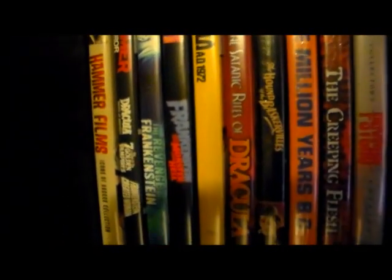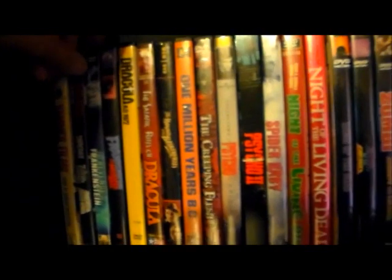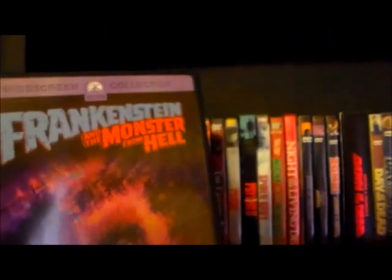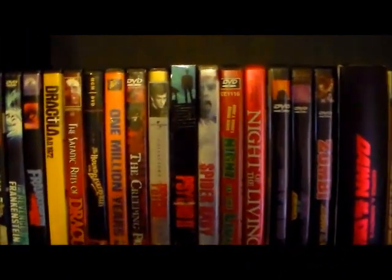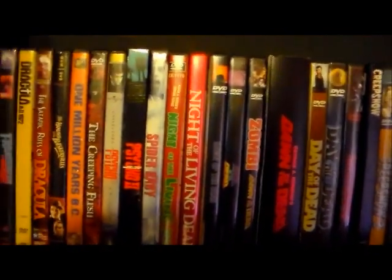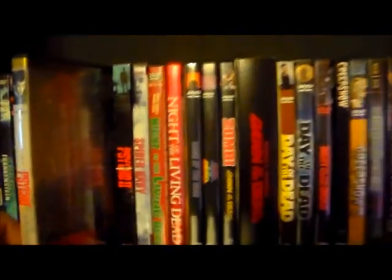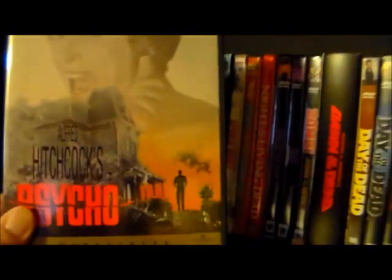My Hammer collection continues with a couple more Hammer sets and random releases, including Frankenstein and the Monster from Hell — the last Frankenstein movie they made — which has great cover art. After that it moves into more modern horror, starting with the Psycho films. You've gotta have the first Psycho in your collection, one of the best horror movies ever made. I also have the Scream Factory DVD of Psycho 2.